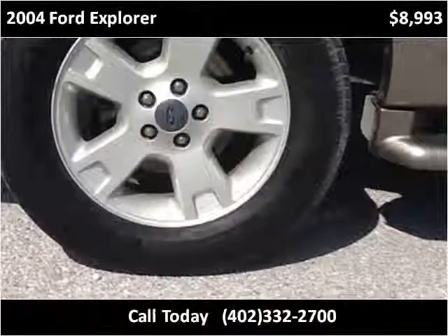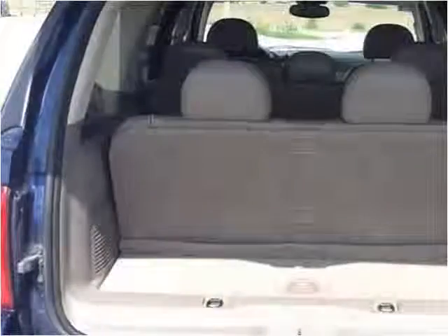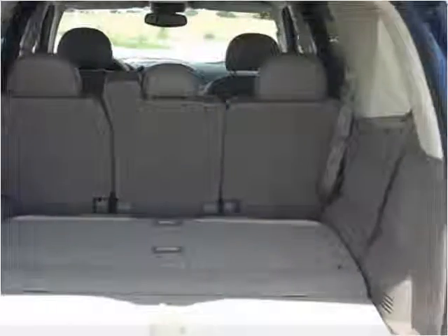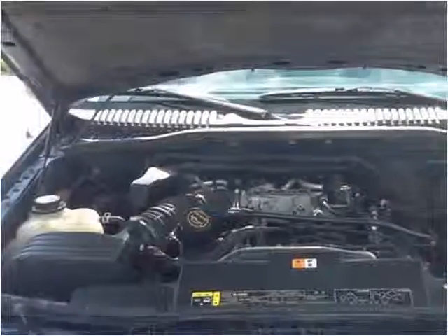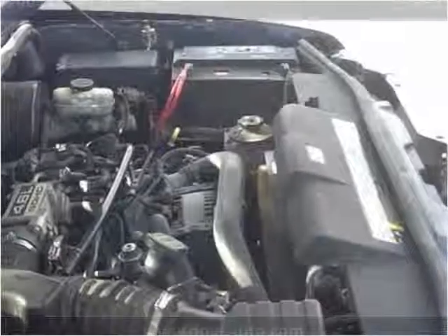This vehicle doesn't have any... [transcript corrupted — vehicle features walkthrough]